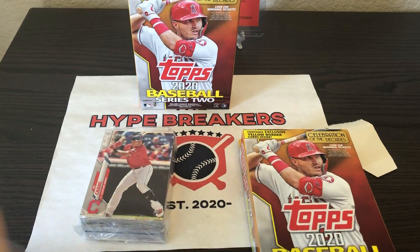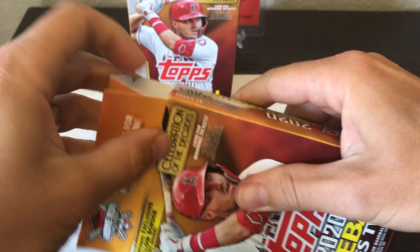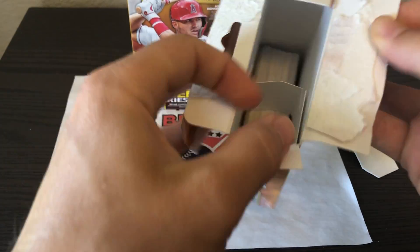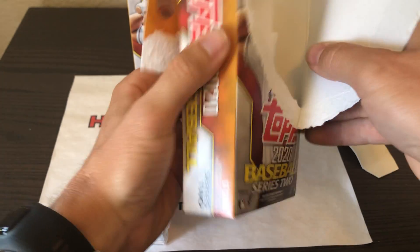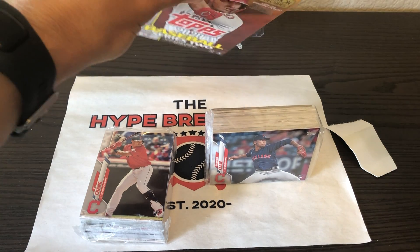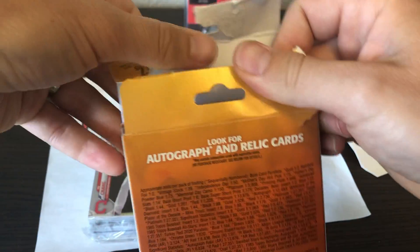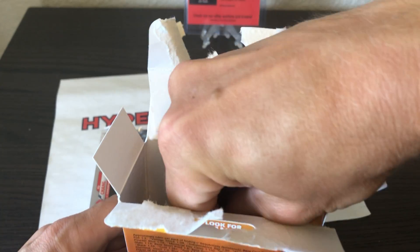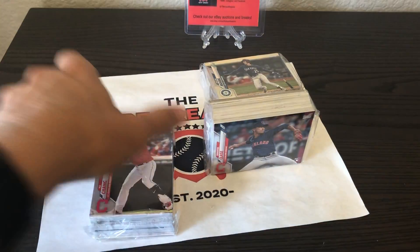So it comes wrapped like this. You open up all three boxes and stack them up. If we pull a yellow border Luis Robert, that is not a cheap card at all — that's mainly what we are hunting today. We make these pretty secure so the cards don't slide around, which is nice. We don't want damaged cards; we want the ones that will be in mint condition right when they come out.